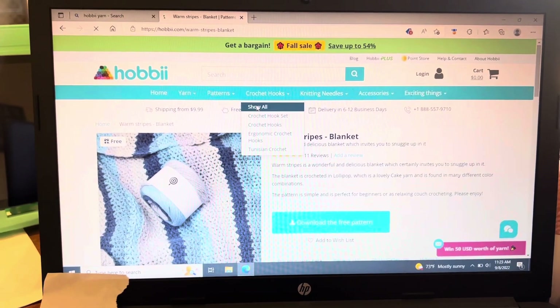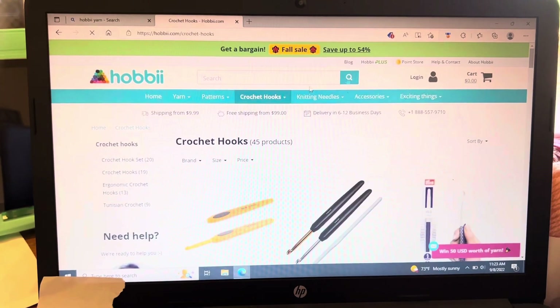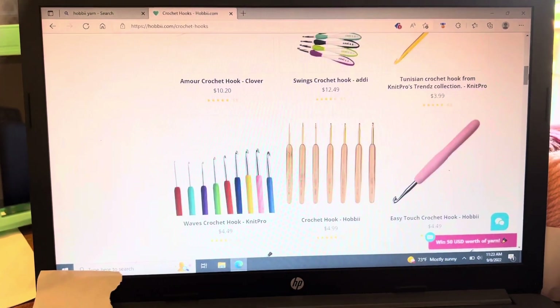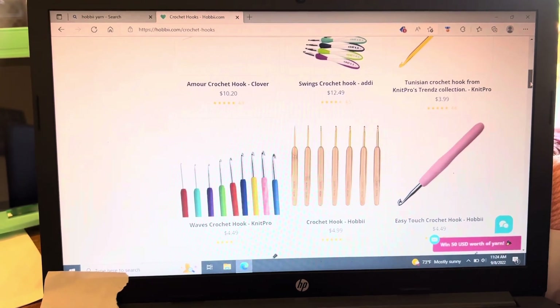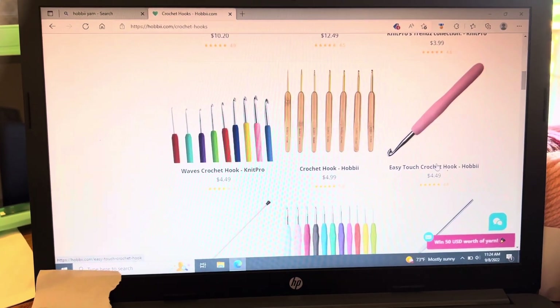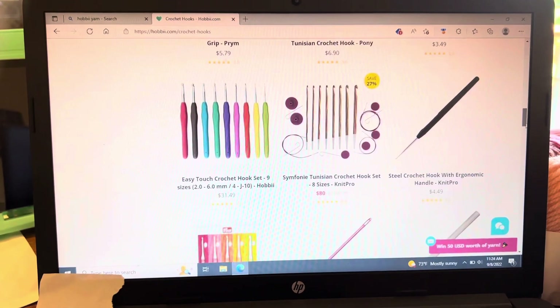If you want hooks, you click on the hooks and they will pop right up and give you options. I do have several types of hooks, but Clover hooks and Susan Bates are the two that I use the most — ergonomic of course. They offer their Waves crochet hooks, easy touch hooks — just about anything that you're looking for is available right here.